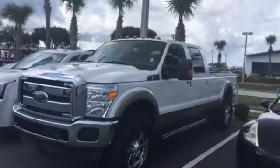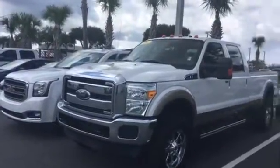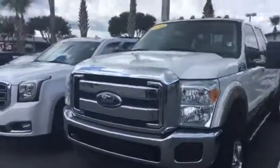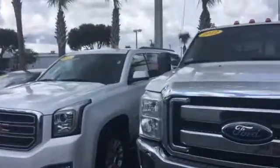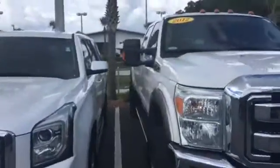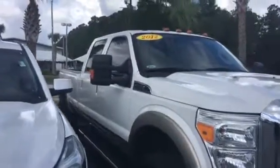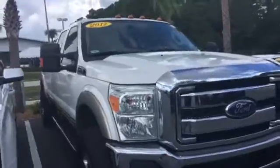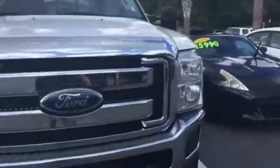The nice thing about this one here is whoever had it took really good care of it. The body is in great shape — flawless. The interior is impeccable. You've got leather inside your interior. No rips, no tears. The leather is in perfect condition.